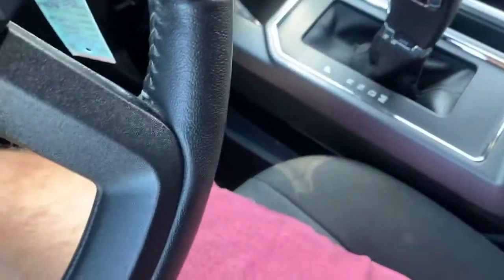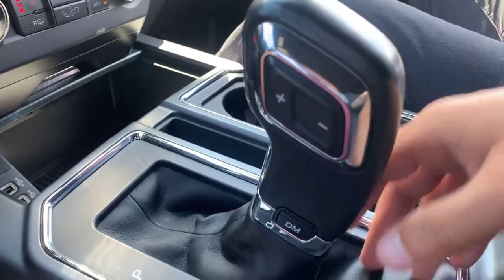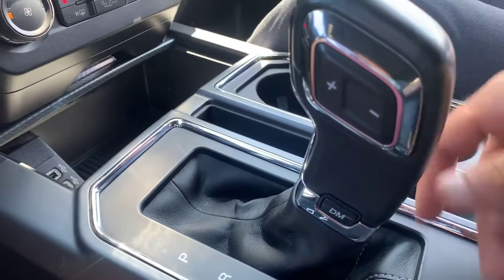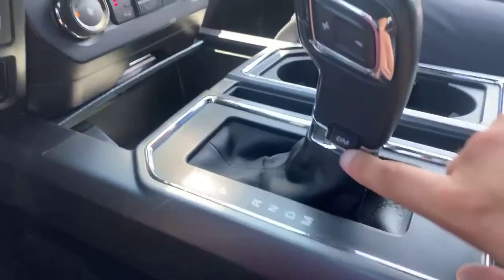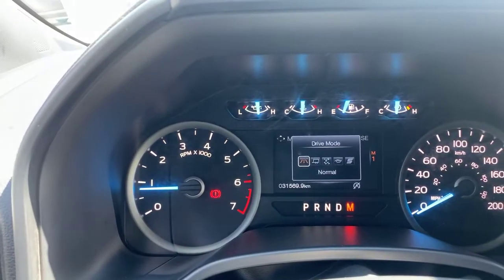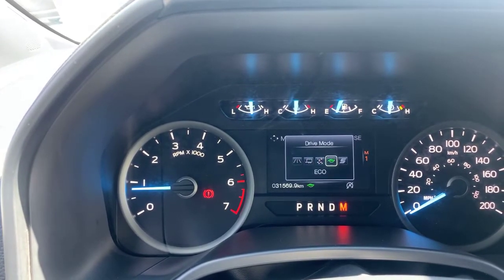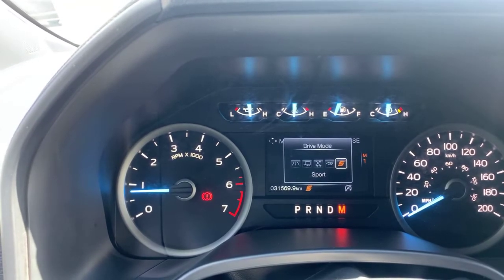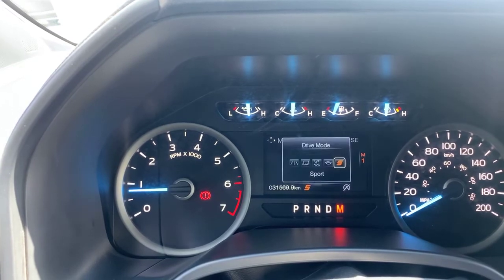Automatic transmission with a manual shift mode: the up-and-down button on the shifter lets you choose your gear, which helps when towing or driving in snow. You also have a drive mode button — Normal, Tow and Haul, Snow or Wet Ground, Economy mode, and Sport mode, which keeps the truck in lower gears longer for quick throttle response.